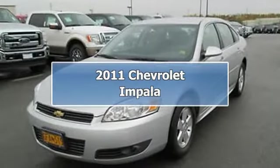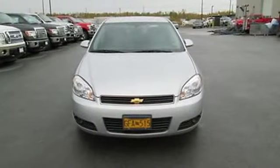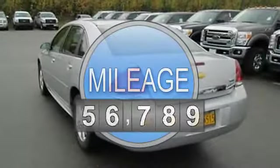2011 Chevrolet Impala Sedan. This vehicle features the following equipment: automatic transmission, 3.5-liter 6-cylinder 211 HP engine.